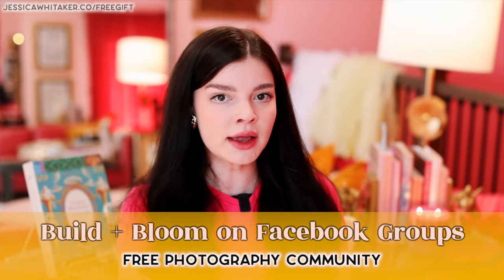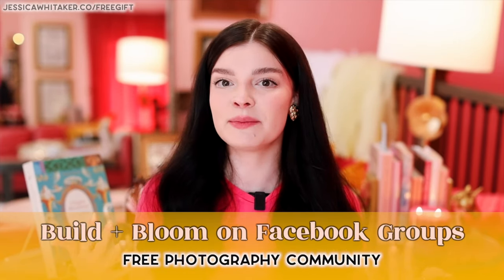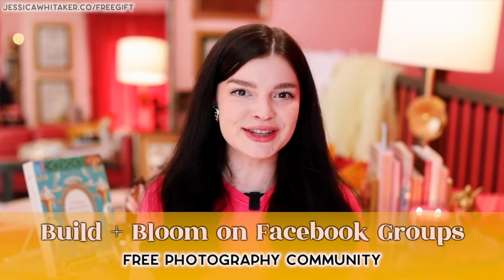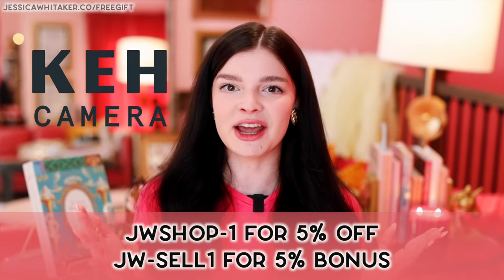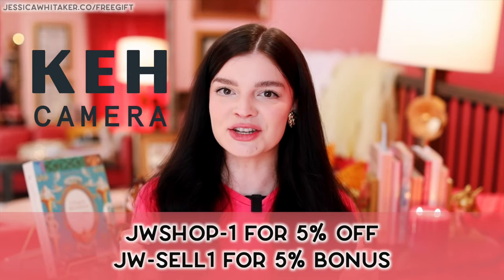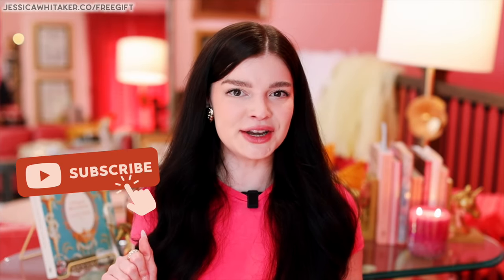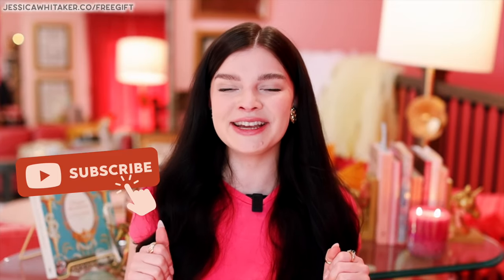If you're still feeling unsure on which lens is going to be best for you, your business, and your wallet, check out my free photography Facebook group called Build and Bloom. This is the best place to ask questions about your specific photography business — just search Build and Bloom on Facebook Groups. Thank you again to KEH Camera for sponsoring this video. All of the lenses and their information will be linked in the description box below. I believe in you and I believe in your business. Be sure to hit subscribe so you're the first to know when new free videos come out.